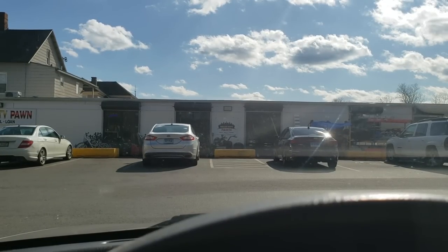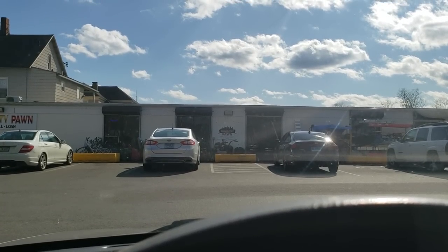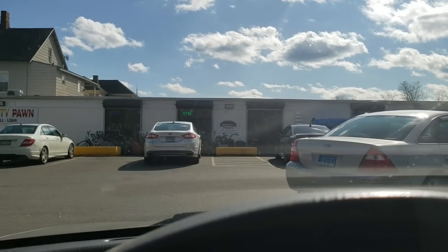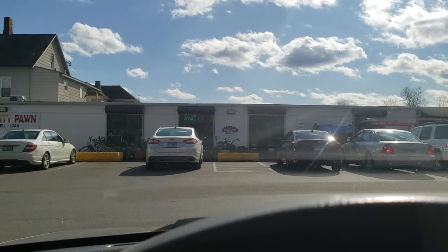Alright guys, we are here outside the pawn shop. It's actually a very nice day out - only 37 degrees but it feels a lot warmer with the sun. We're heading inside. The place is actually pretty busy for a pawn shop, so hopefully we can find some stuff. I primarily look for video games in pawn shops because they're just quick and easy.